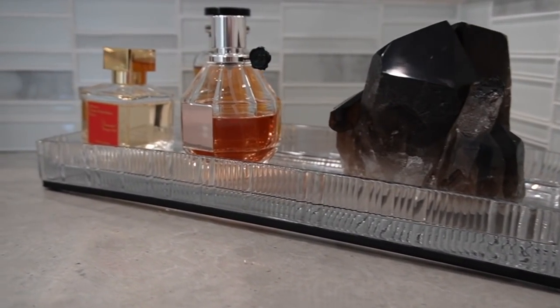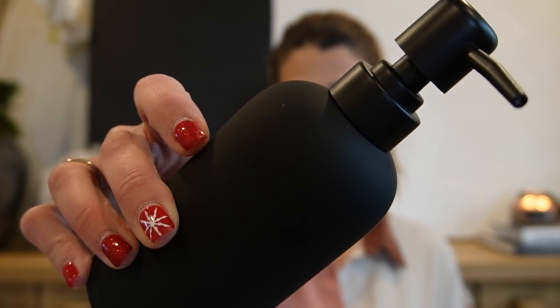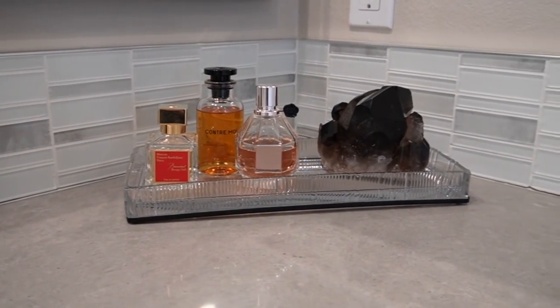To match the tray, I picked up this beautiful matte black soap dispenser, also from CB2, around $8 — nothing fancy but just updating these little areas in my bathroom. The tray was around $40. I love the size and I'm all about ribbed or fluted anything right now.